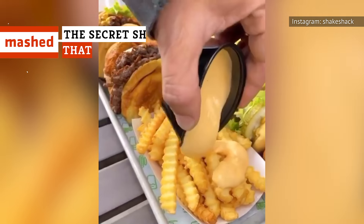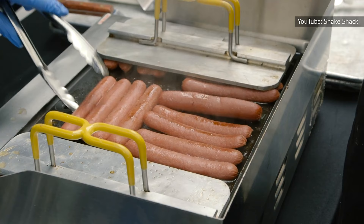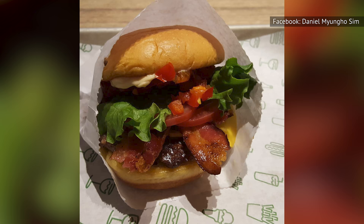If you love Shake Shack, your options for trying new menu items are practically limitless, but there are certain options that aren't listed among the regular choices that you've already tried. These are the secret Shake Shack menu items you need to order ASAP.